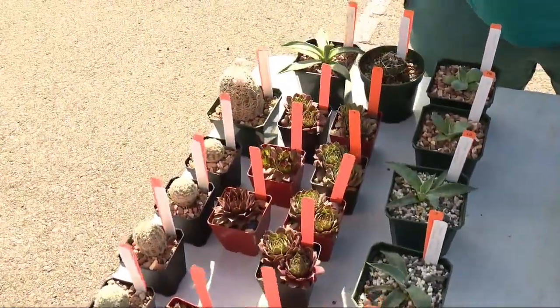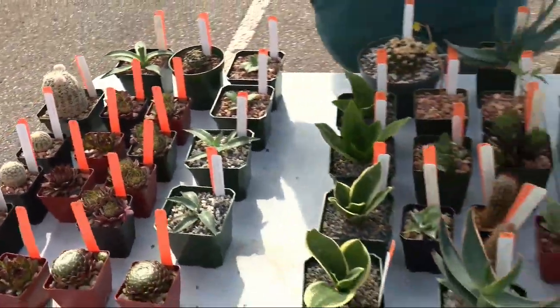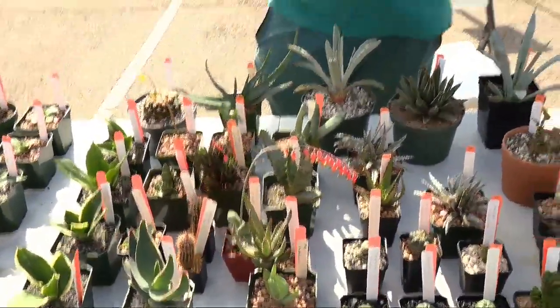They're from the Wichita Mountains actually. I grow mainly out of a greenhouse in the backyard — I know, very upscale.